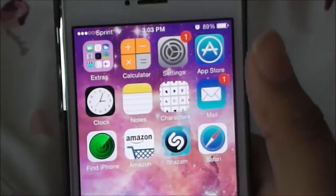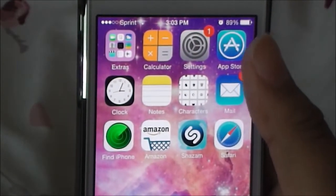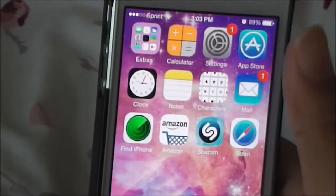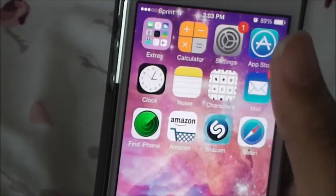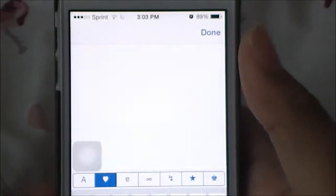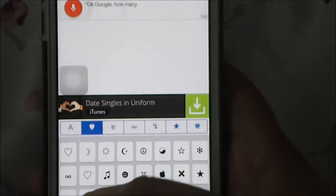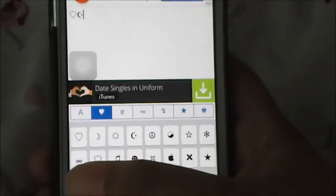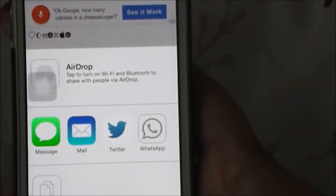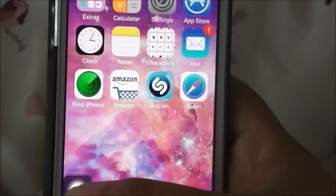Then I have Calculator, which I use a lot, Settings, App Store, Clock for my alarm, and Notes, which I do use - I keep passwords, Wi-Fi passwords, and stuff I need to remember. I have Characters, which is an app with emoji-like symbols like hearts that you can type, copy, tweet, or send in a message.